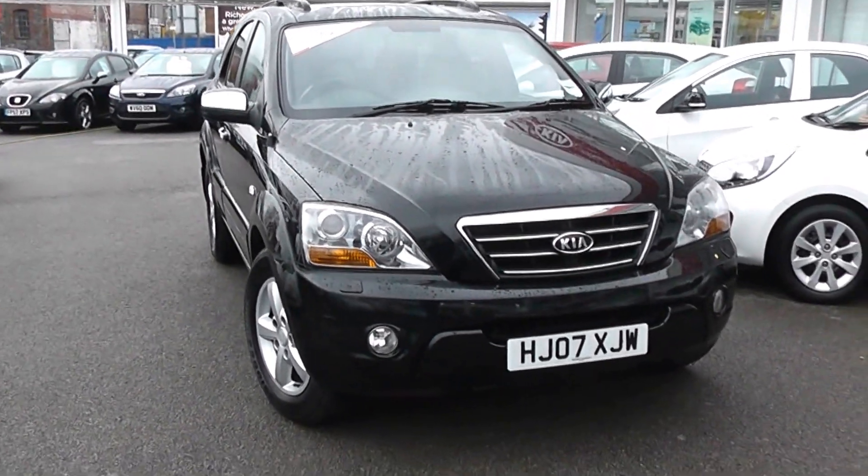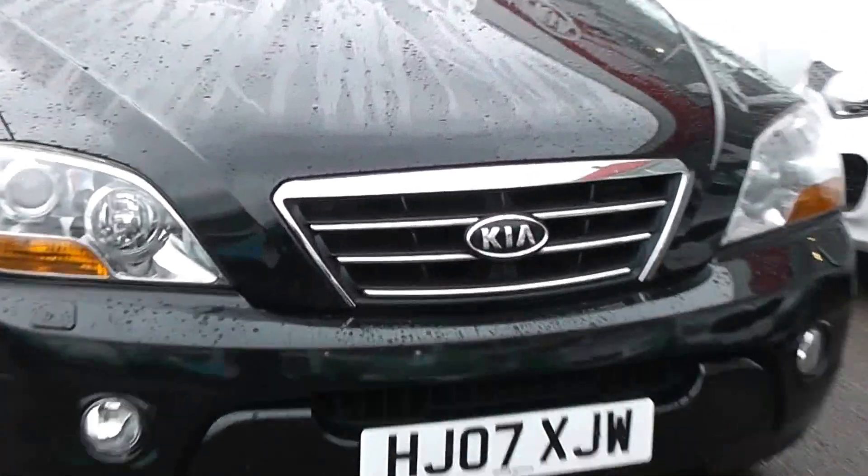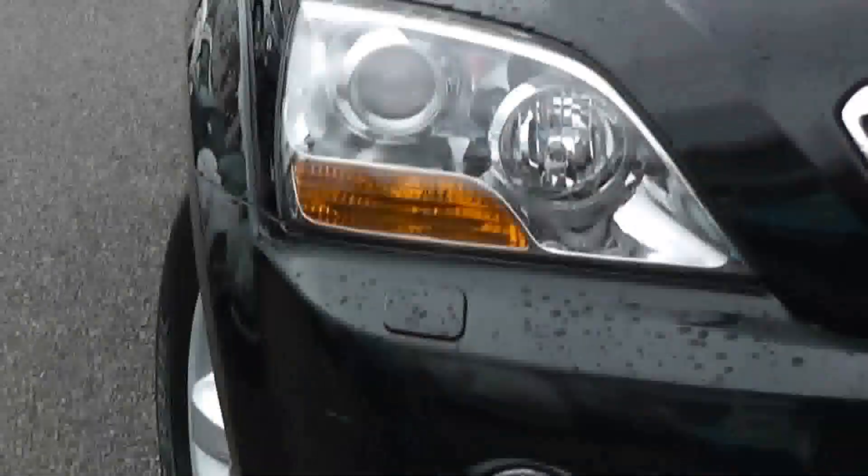Some of the outside features, as you can see, are colour coded bumpers. We've got the chrome plated front grille, there's front fog lights, and front projection headlights with headlight washers just underneath.